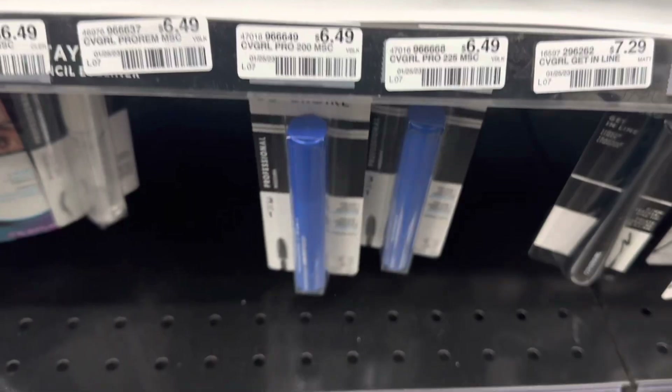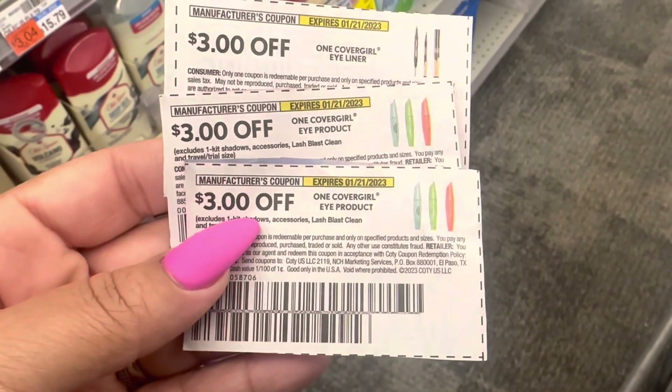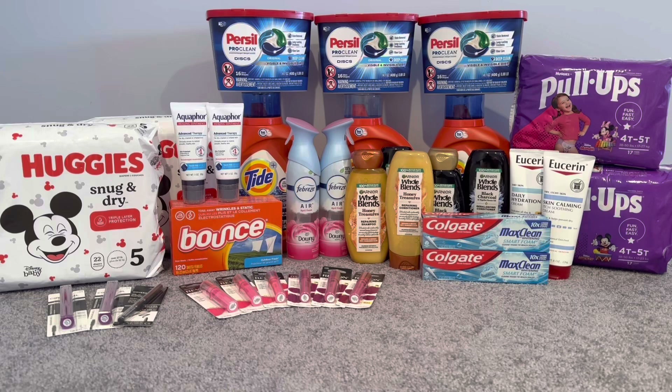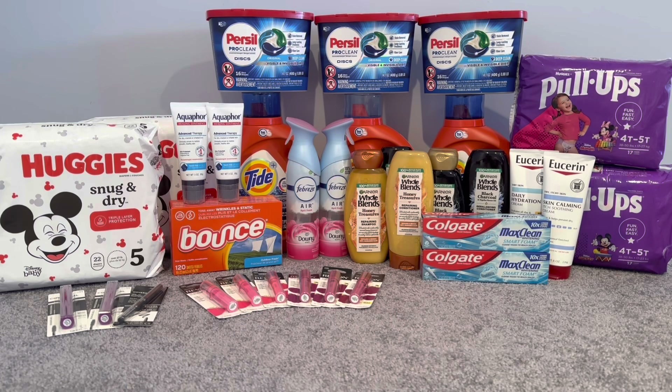Every single week the deal includes Cheekers blush, eye enhancers, or brow and eye makers, but some cheaper products are still included. I picked up two CoverGirl mascaras at $6.49 and one CoverGirl Ink It at $6.29, all three totaling $19.27. I used two $3 off CoverGirl eye coupons, one $3 off CoverGirl eyeliner coupon, and the $3 CoverGirl CRT we're all getting at the red box. Without any extra CRTs I paid $7.27 and got back $9, making all three free and a $1.73 moneymaker.